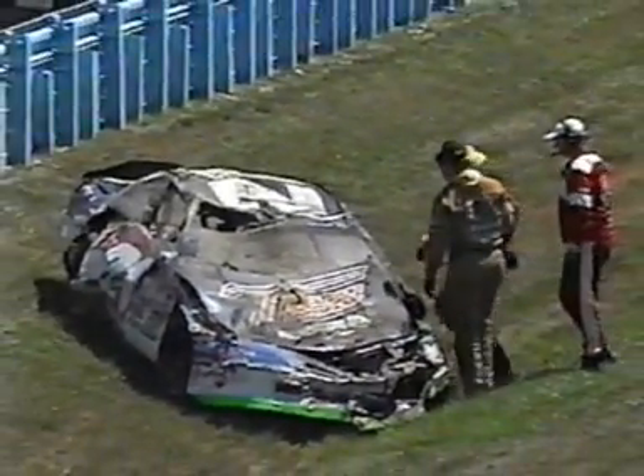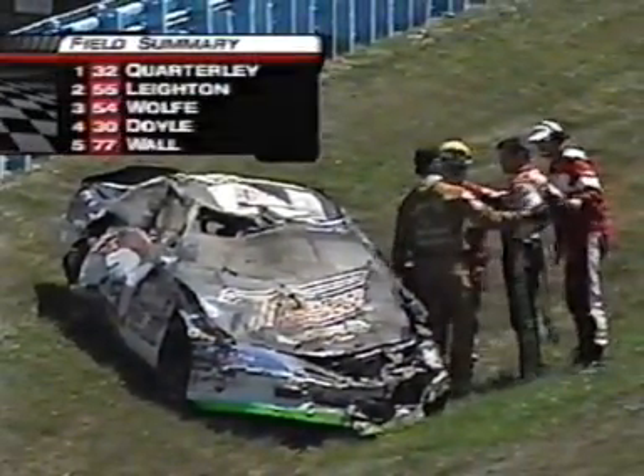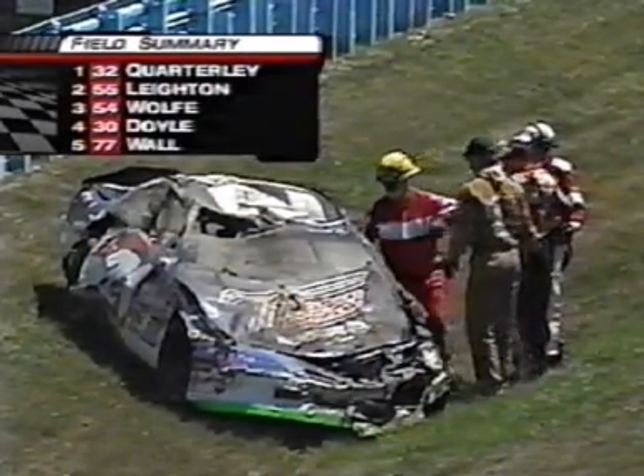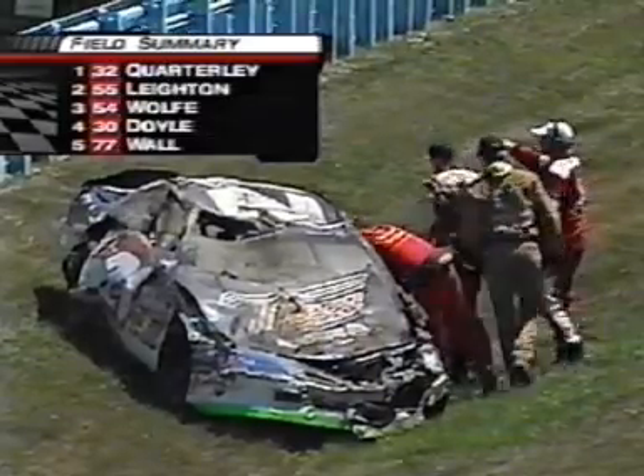He comes in here fourth in the points — this could be a big hit for him. Already had trouble in qualifying. Transmission jammed in third gear, and he had to run the whole lap in third gear — that's the reason he qualified so bad. The high-flying Troy Williams has crawled out of the 21 car. We'll be right back.